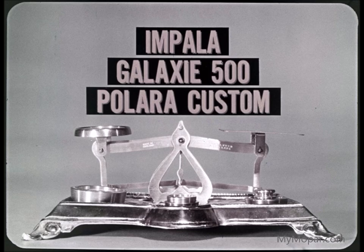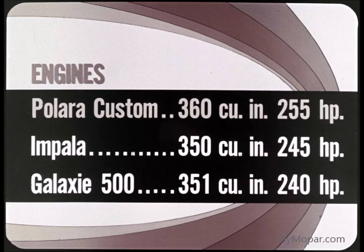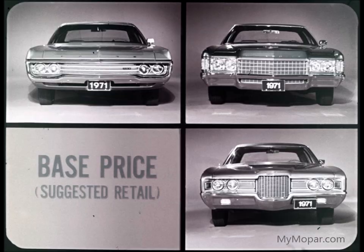This comparison is as fairly balanced as anyone can make it. For example, we have equipped the Polara Custom with the optional 360 engine, which costs more and is a little more powerful than either the Chevy's 350 or the Ford's 351. Let's start, as many prospects do, by comparing price — we'll find that Polara Custom costs less.